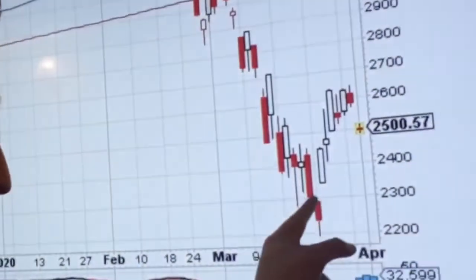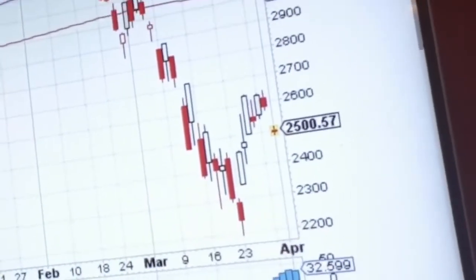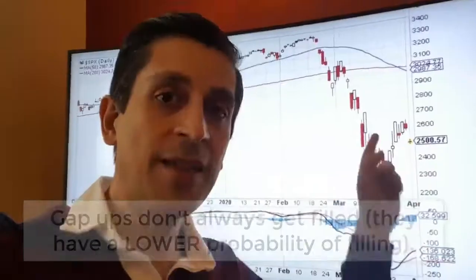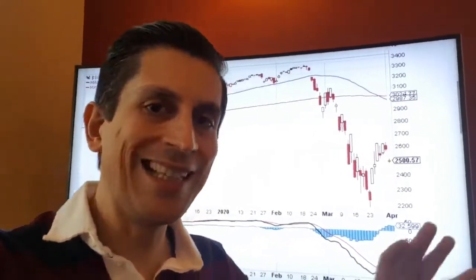That's essentially what we mean by gap fill. A gap up, like the one you see here when the market opens higher than it closed the previous day, doesn't always get filled. But gap downs do usually get filled — they have a higher probability of getting filled eventually. So when you see a gap down situation, it can give you a directional bias, knowing the market will eventually go back and fill those gaps. We don't know exactly when, but the question is not if, but when. It could be a few weeks, a few months, or even a few years.